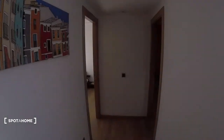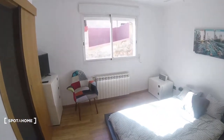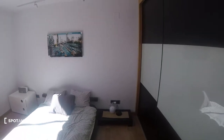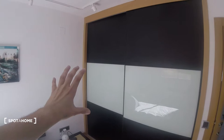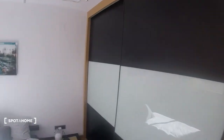Then we head into the corridor, turn to the left and we find bedroom number one. As we can see, this is a pretty nice bedroom, super well decorated. We've got this built-in wardrobe which occupies pretty much the whole wall, so it is super big. There's a lot of space to store.